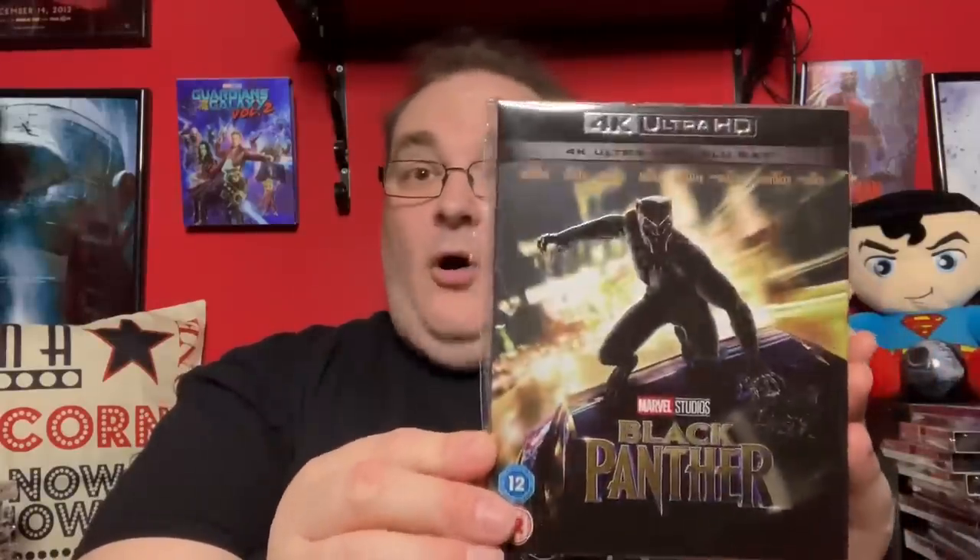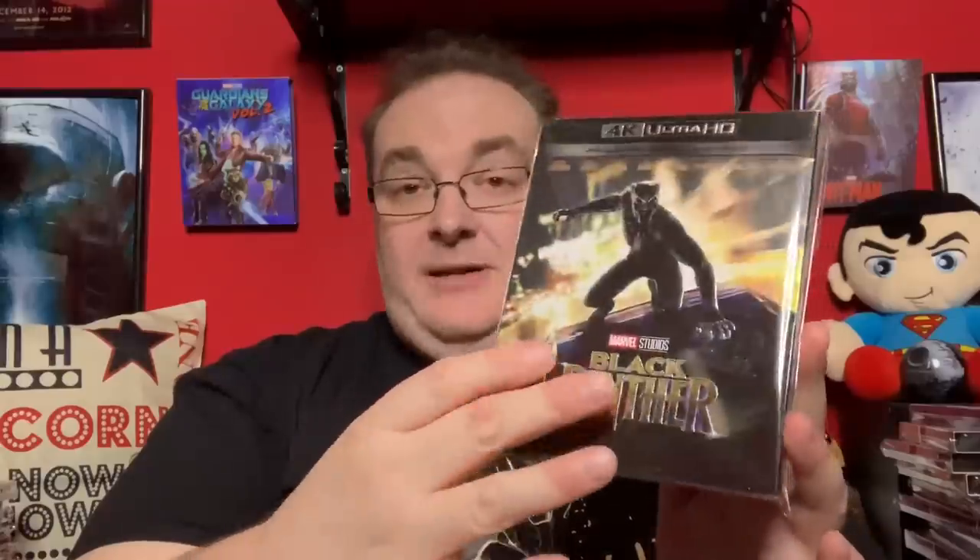Now we have another 4K Marvel entry: Black Panther. I love all the Wakanda colours — the greens — it's just beautiful to look at. Especially the scenes around the tree where he has the vision with his father, that pinkish, Avatar-like quality. The slip for this is the best Black Panther slip anywhere — gorgeous, embossed and glossed — and I'm so happy I was able to pick it up.